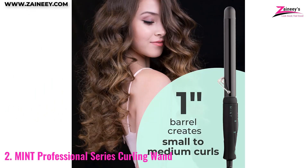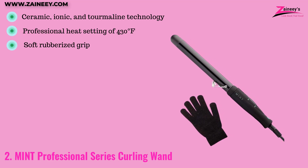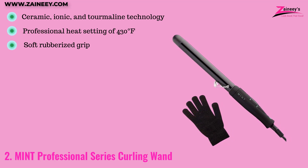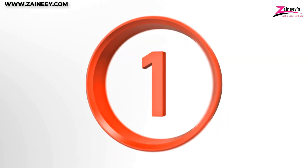The pros are: it is made with ceramic, ionic, and tourmaline technology, it has professional heat settings of up to 430 degrees Fahrenheit, and a soft rubberized grip. The con is that some users claim it is not extra long.